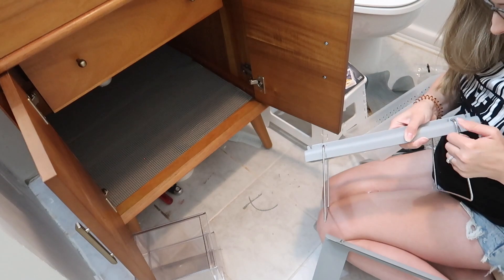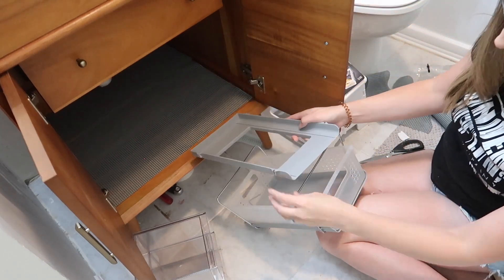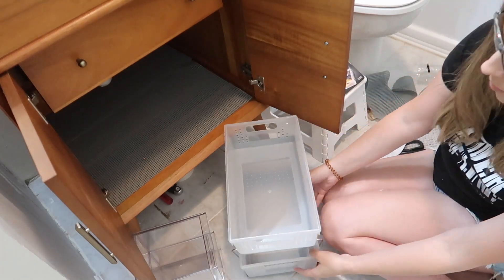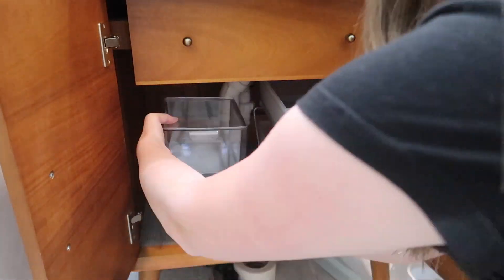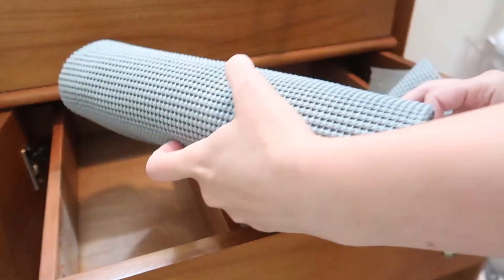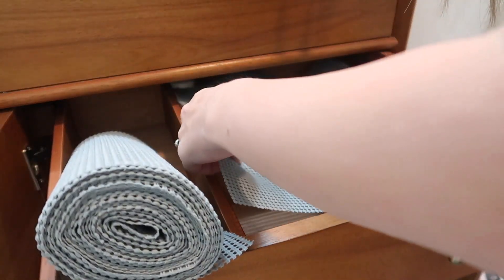I wanted to get everything built and put together and then placed inside the areas I planned to organize before I actually started filling them — just to make sure the vision I had in my head was going to make sense and that I was organizing in the best way possible. These baskets fit perfectly and I really like them because they are utilizing the vertical space I have in this cabinet. This is a relatively small bathroom cabinet, but I feel like there's more storage in this vanity than there was in the old one even though it is smaller — the way it's laid out just makes a lot more sense.